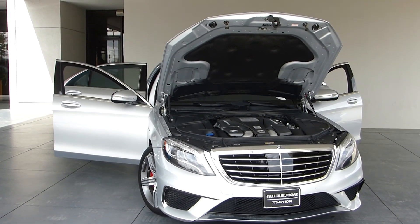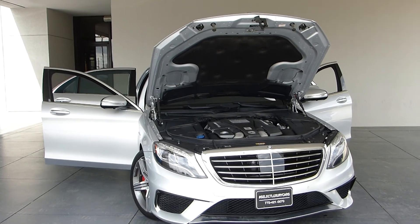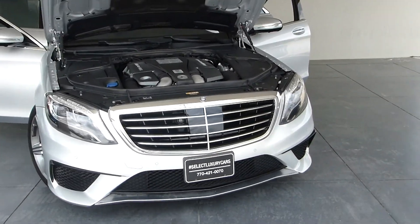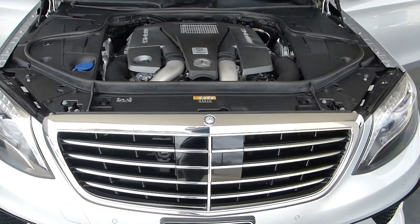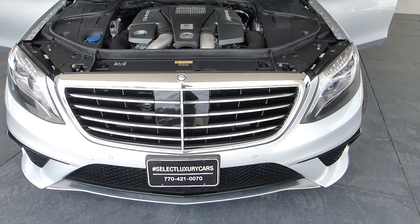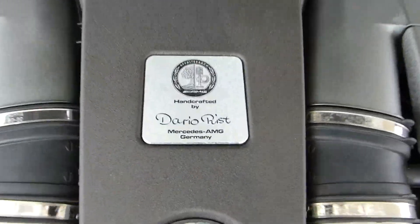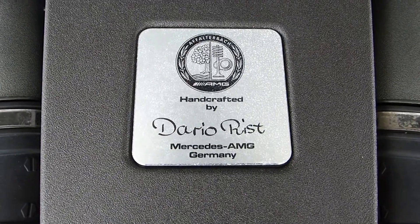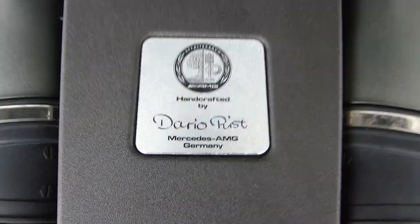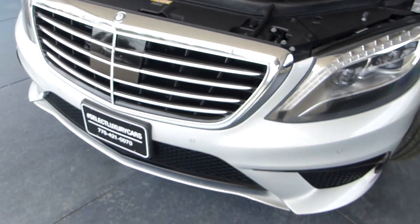Select Luxury Cars is pleased to present this 2015 S63. I have the hood open so you can very well see that this is a complete AMG engine, handcrafted. This is a more powerful engine and a more powerful package than your average S-Class.